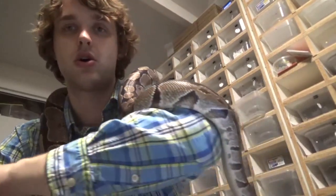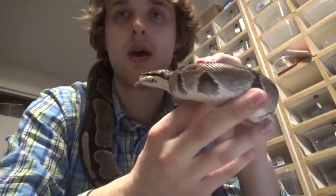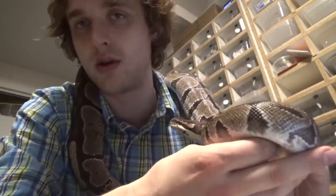Good morning YouTube. This is Colin. Welcome to another episode of Exploring Genetics. Today I want to talk about my girl Evoltra here. Evoltra, as the name may imply, is Evolta — an often-talked-about locality of Ball Python.